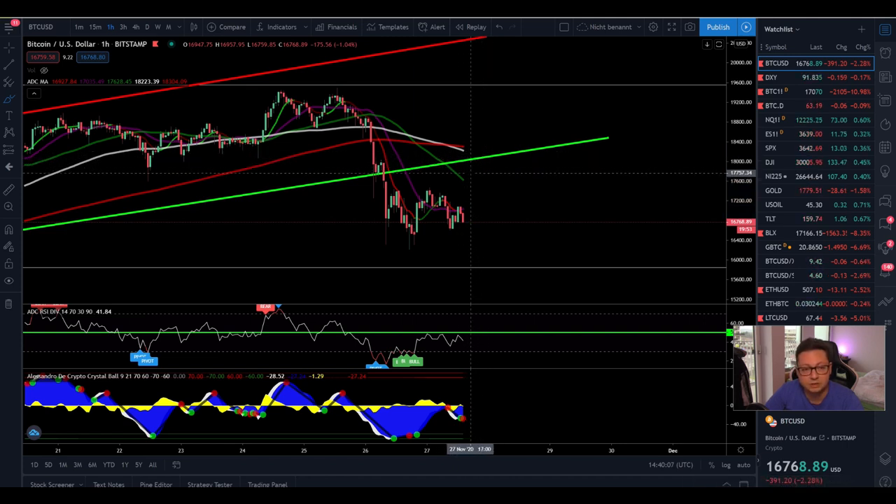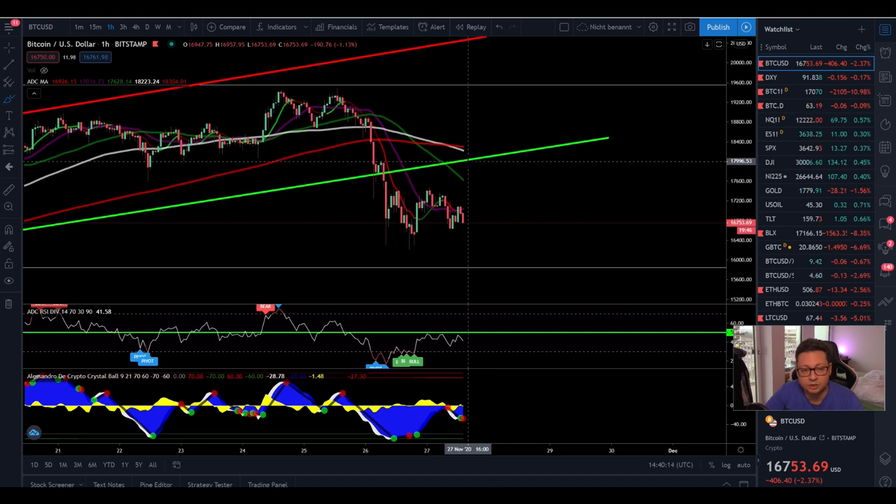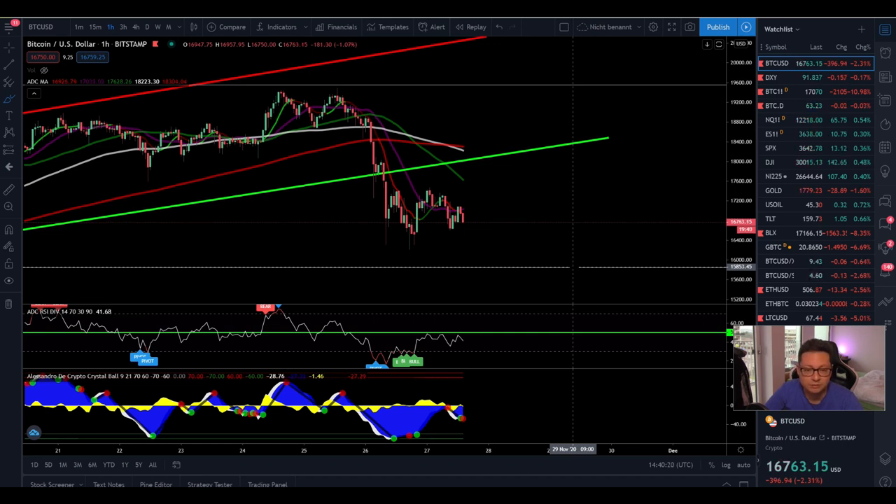From there we're going to have to see if we're able to go higher towards our previous resistance at around $20,000, or if we're going to get rejected and start the next leg to the downside, which could potentially take us at least towards $15,800 — but potentially even lower.